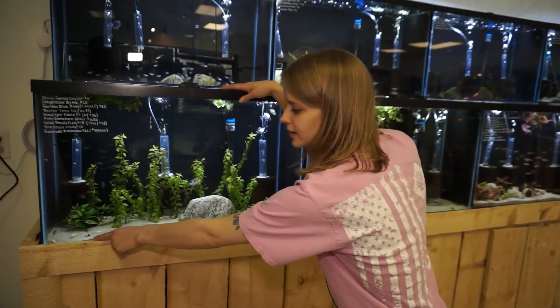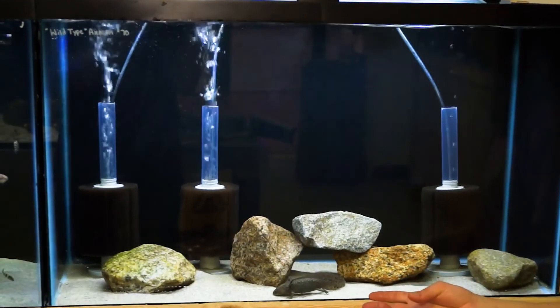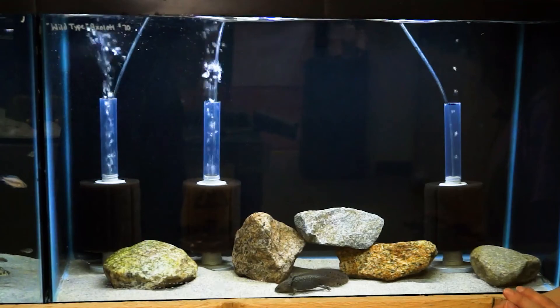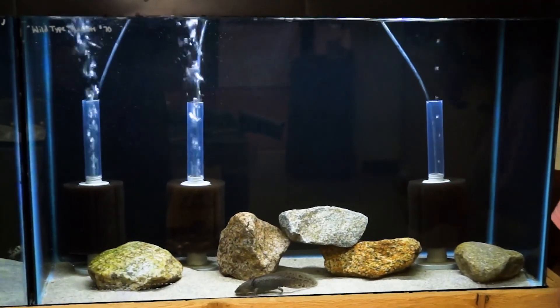There are also a couple of albino cory cats, which are another super popular fish. And not a fish, but we do still have some axolotls here as well — these are the wild type, two available, nice big size. These guys are awesome.